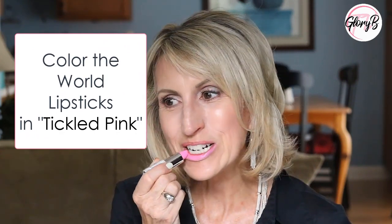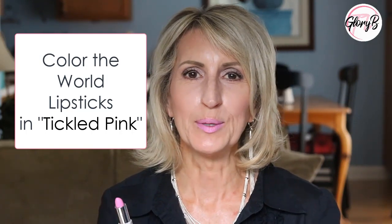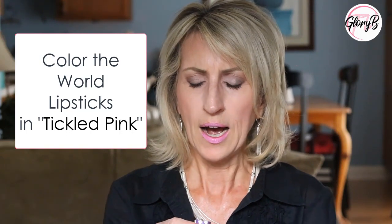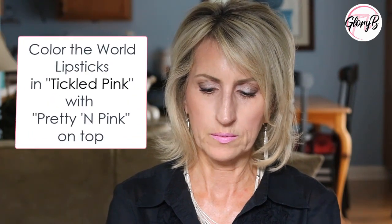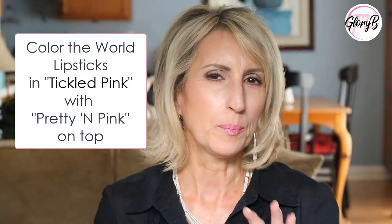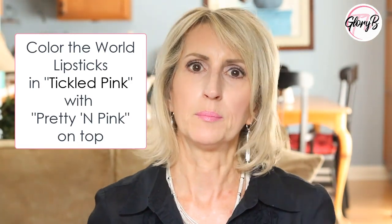The third Color the World I got is called Tickle Pink. Now you can see it's pretty bright — definitely a blue pink. Depending on what you're seeing through the camera it might look better, but I could also pair it with something. So I'm going to pair it with this one called Pretty in Pink, which is more of a rose color. That can tone it down a little bit. I might experiment with some of my other more nude shades from other brands and see if I like the combination where the pink shows through just a little bit, but it's not that bright screaming bubblegum pink.